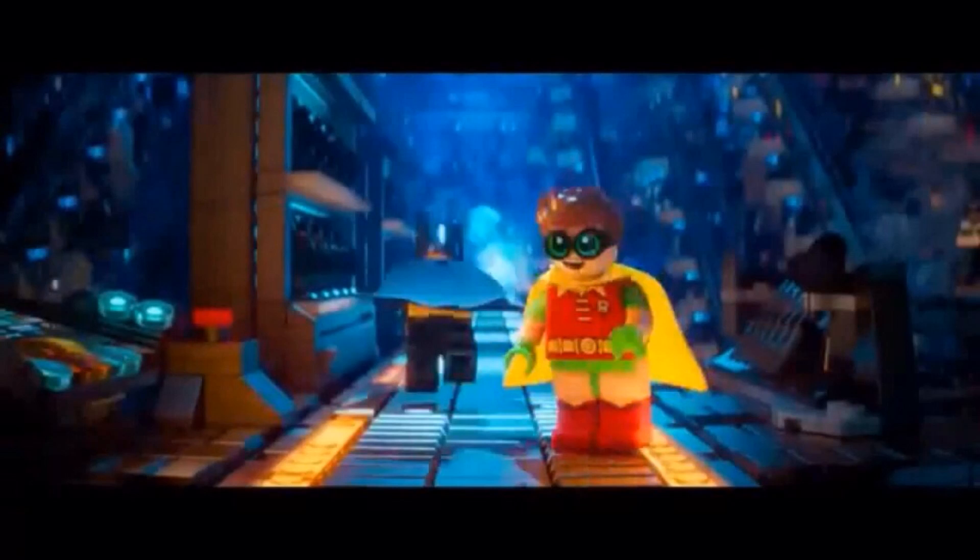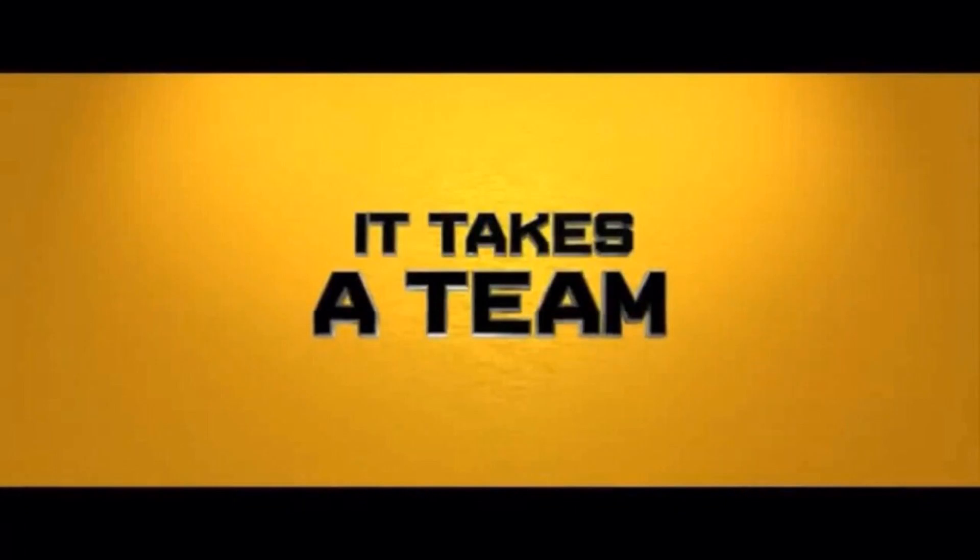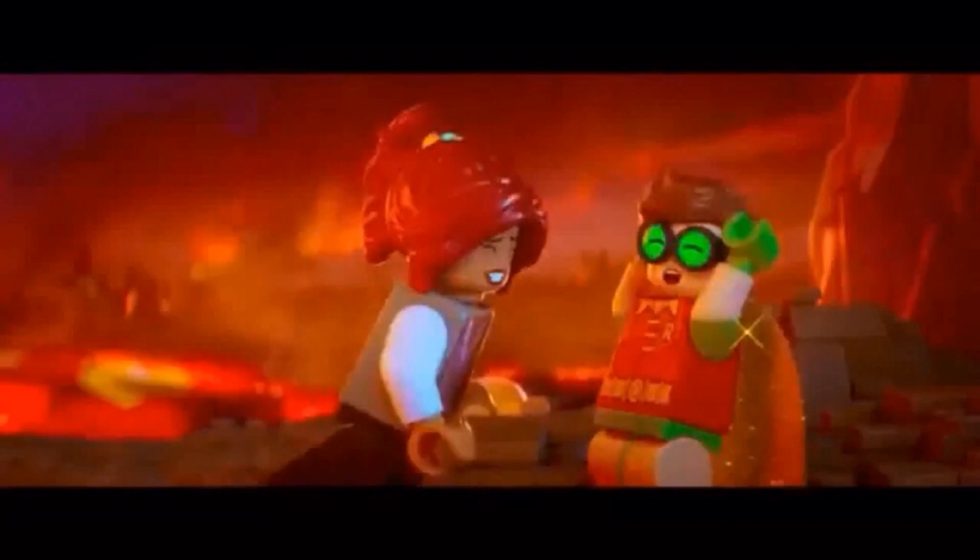We'll just get right into this video. First we can see Robin, after he gets his suit, he's standing by the suit display, and Batman is running away, probably going on a mission, and Robin is just standing there. And now we can see a scene that says 'it takes a team,' and then Robin, while they're breaking Robin out of Arkham Asylum, is saying 'best team ever,' and the next scene we can also see him clapping with Barbara.